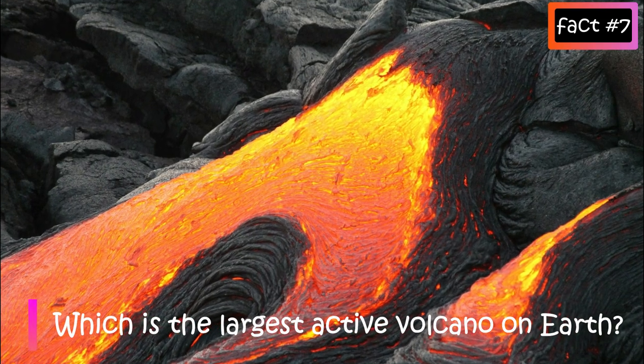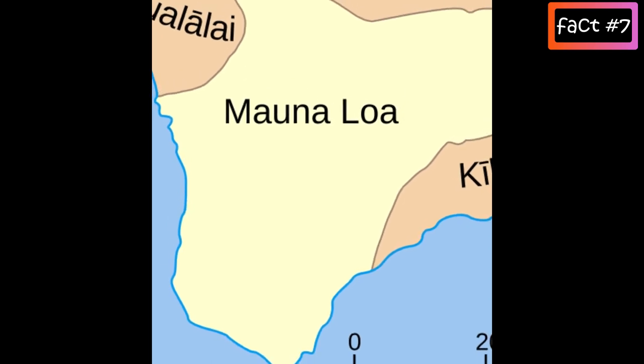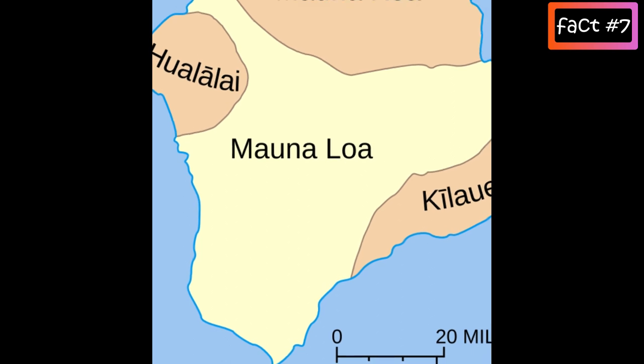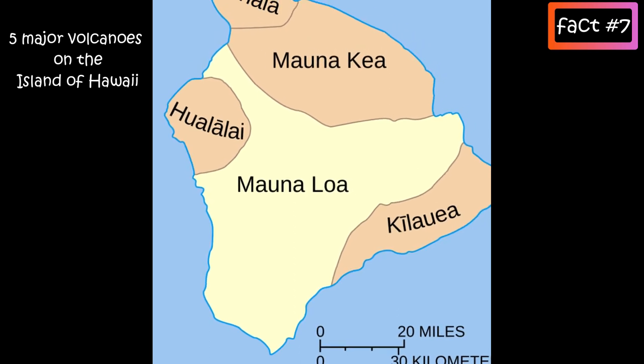Which is the largest active volcano on Earth? Mauna Loa, which means 'Long Mountain,' is the largest active volcano on Earth in both mass and volume. It's one of the five volcanoes that form the island of Hawaii in the US state of Hawaii in the Pacific Ocean.